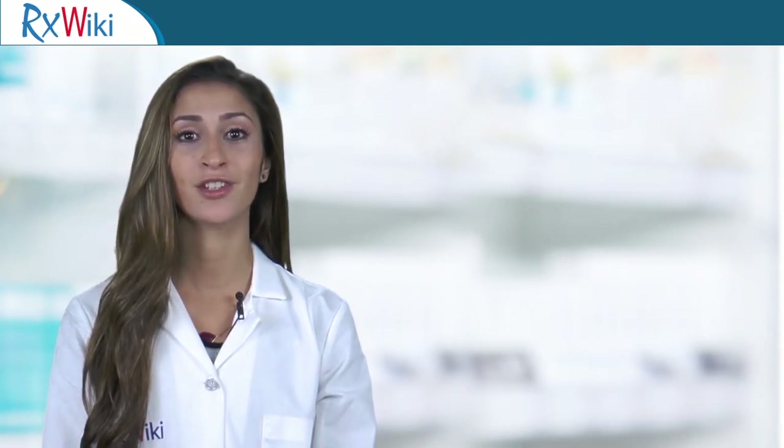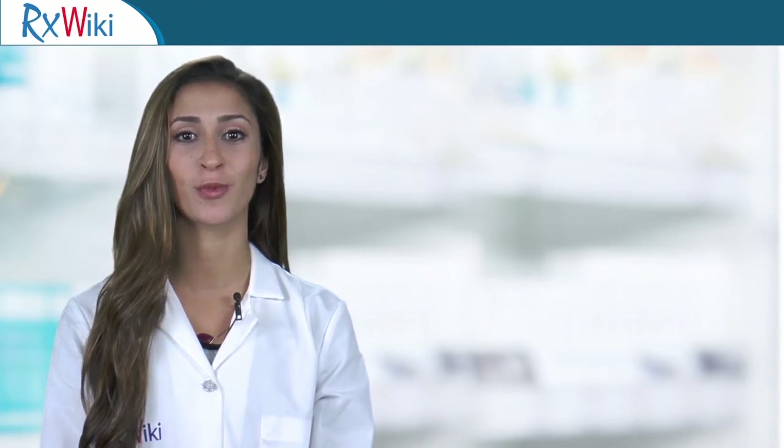Keep up to date with medication information by following RxWiki on your favorite social media platforms.